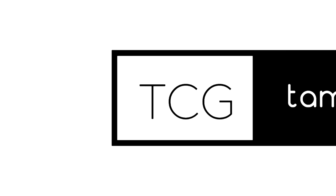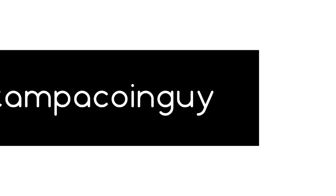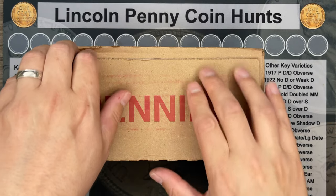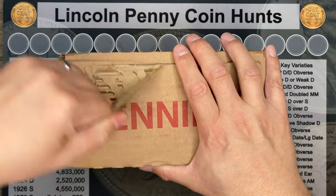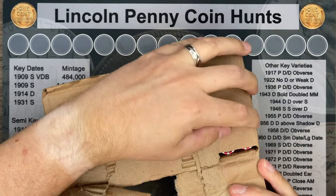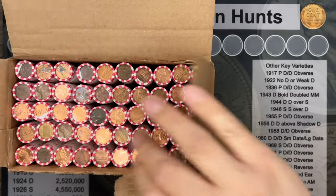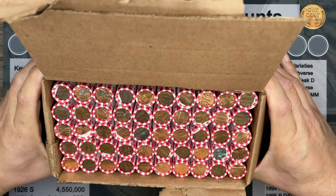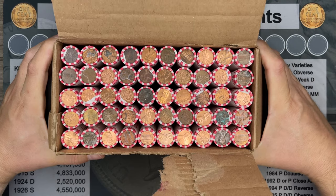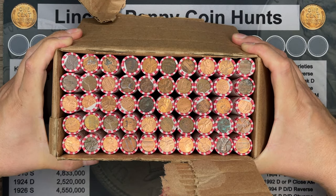Time for a penny hunt. Let's open this box and see what we've got. We've had a bad streak of uncirculated pennies, and it looks like we broke it. We've got circulated pennies, so we've got to hunt. You know the drill — I'll bring you in if we get a find.